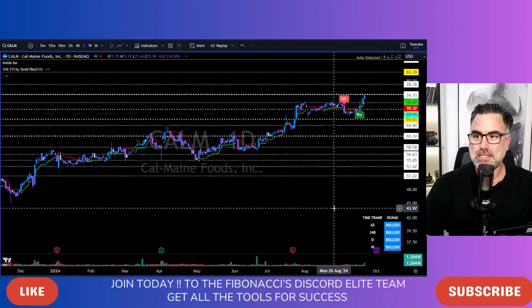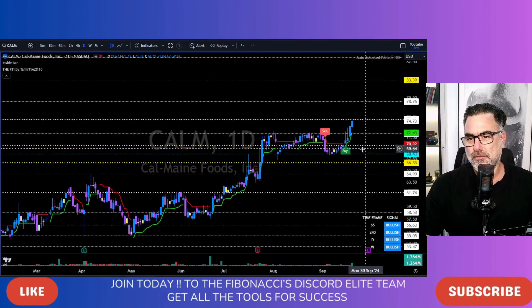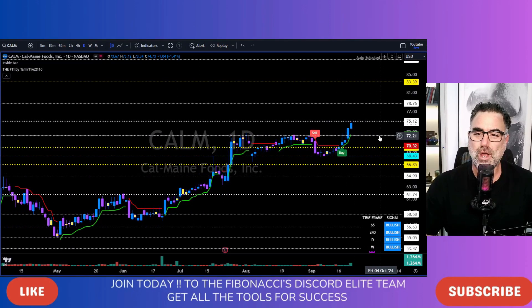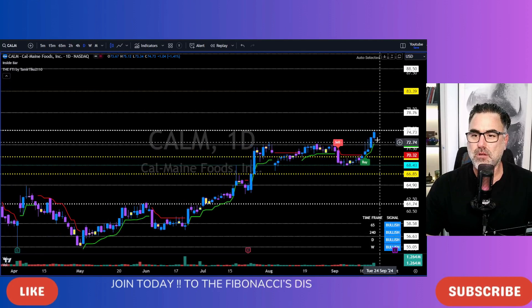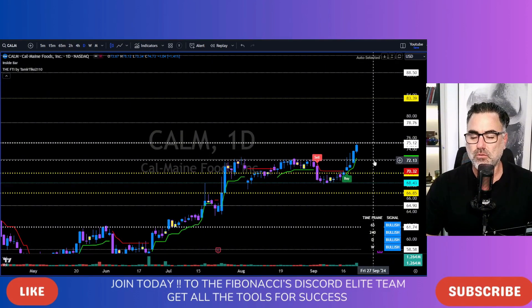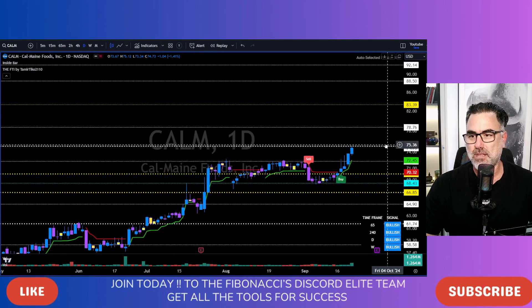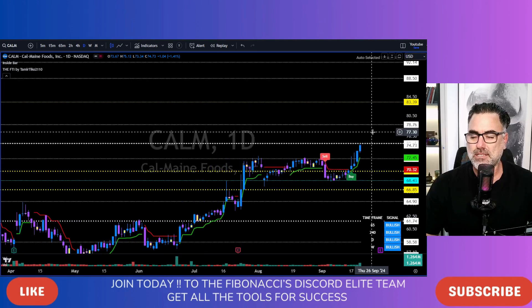Don't miss it. CALM, Cal-Maine Foods. Very, very bullish on all time frames. 72.21 was a very, very important area of resistance since end of July. Last Thursday broke up above it, Friday we got ourselves bullish continuation. The 72.40 is the support. Long continuation above Friday's highs and we will meet 79 and 83.40 as the next resistance.